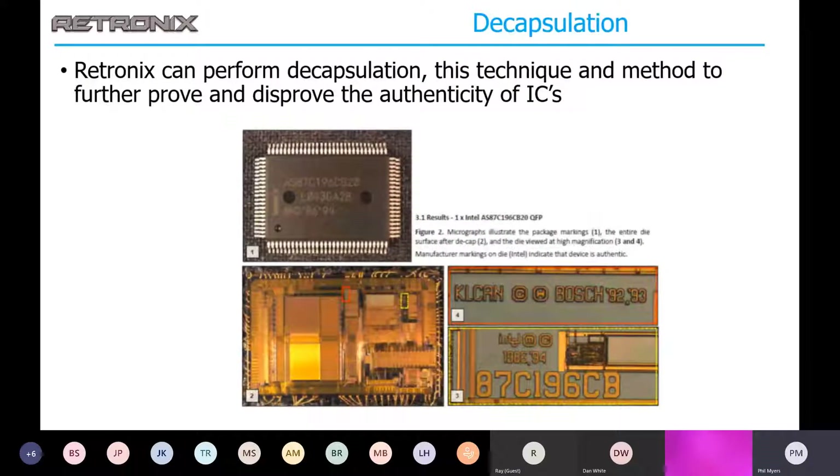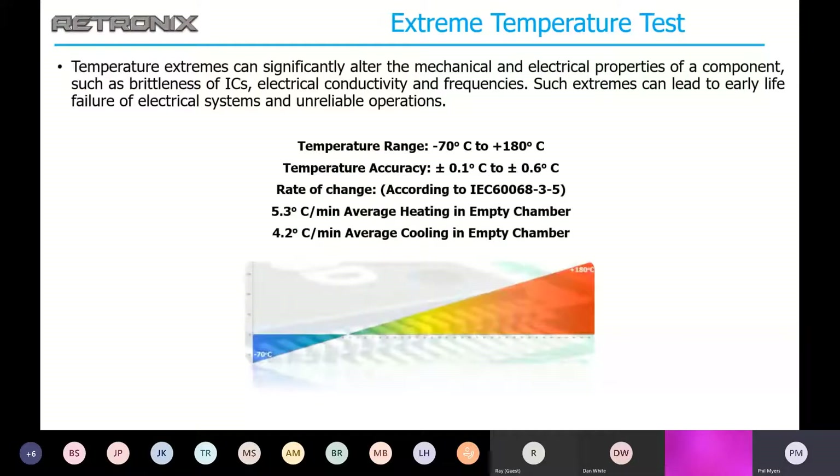Decapsulation is obviously a destructive test, but we can then check die markings and bonding patterns to make sure the IC is what it's supposed to be. Extreme temperature testing can be used for reliability testing on ICs, or to upscreen parts. If you have parts you want to upscreen from commercial to industrial, we can do that for you.